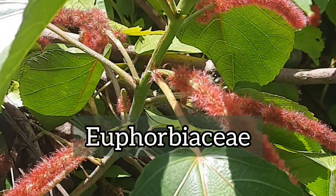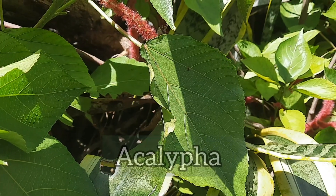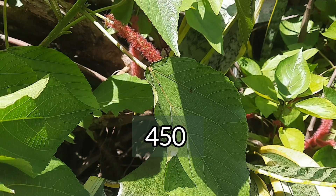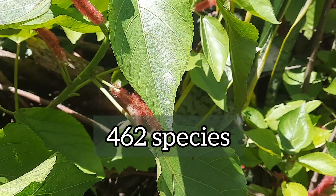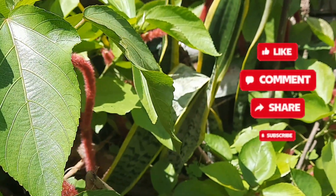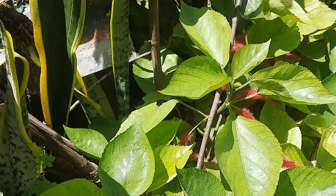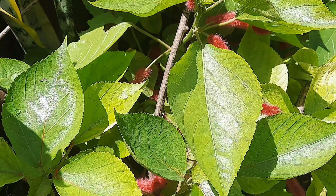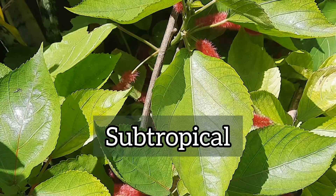Monkey tail is another common name. It is part of the Euphorbiaceae plant family. The genus is called Acalypha and this genus comprises about 450 to 462 species of plants. The exact origin of this plant is questionable because the available information is conflicting, but we know that it grows here in Jamaica and in other tropical and subtropical regions around the world.